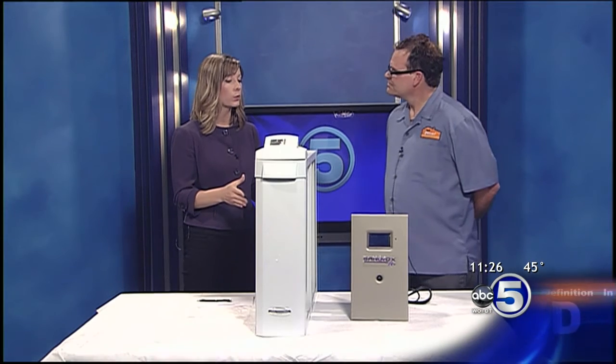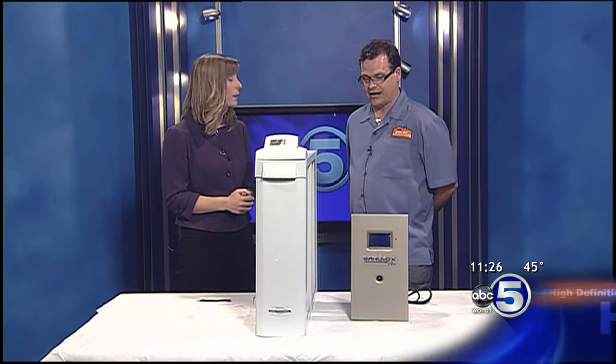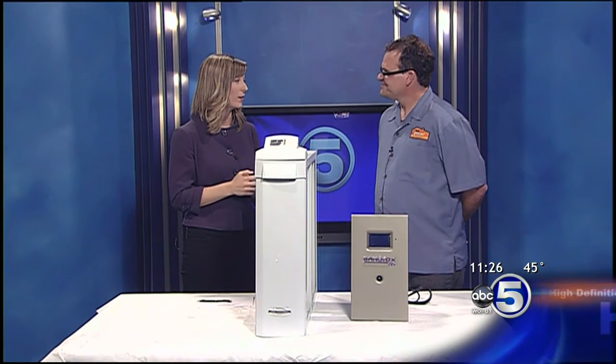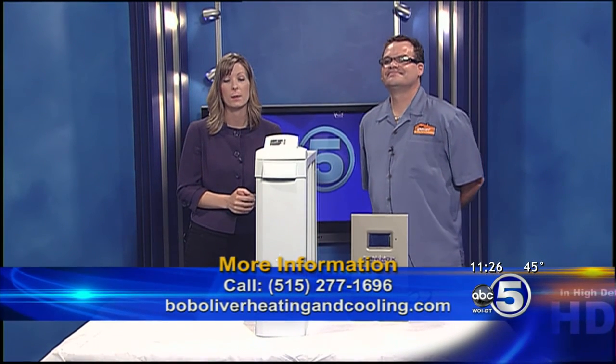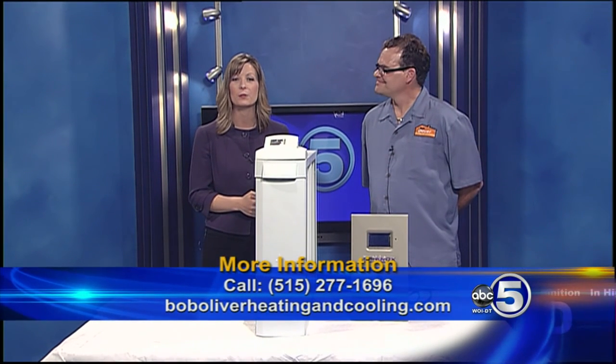Will these types of products completely eradicate your allergy symptoms? Actually, yes, they can. I have families that call me up — there was a family in Ankeny that was really living uncomfortably, with a lot of stuffy noses and itchy eyes. Within a week, they were feeling very comfortable in their home. Within a week! That would really help me too, because I get the itchy eyes and the runny nose. Thanks so much for joining us today, Bob. We've got contact information for Bob Oliver and his company up on the screen. Stick around — we'll be right back with more on ABC 5 News Midday.